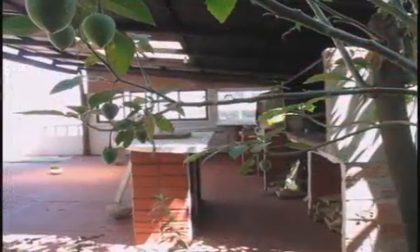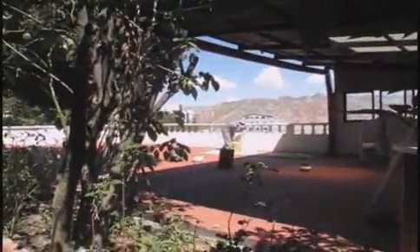Now we are looking at the grill area. We have an Argentinean style grill for meats and other things, and we also have a small wood stove — actually a clay stove.